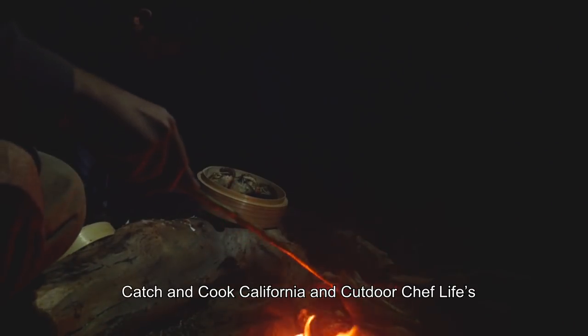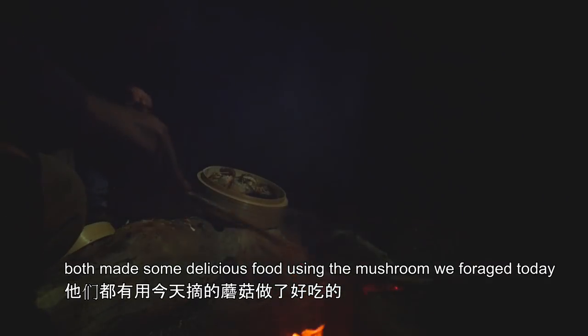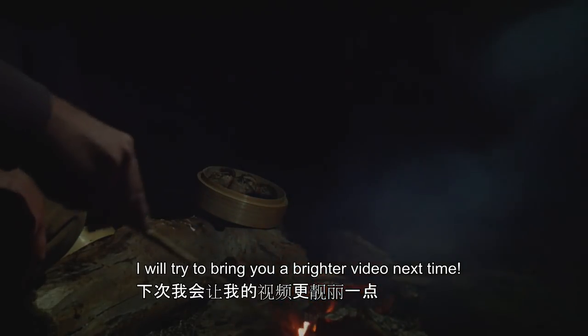Catch and Cook California and Outdoor Chef Life both made some delicious food using the mushroom forage today in their video. Make sure to check them out. Thank you guys for watching. I'll try to bring you guys a brighter video next time. Bye-bye now.